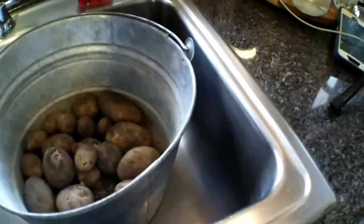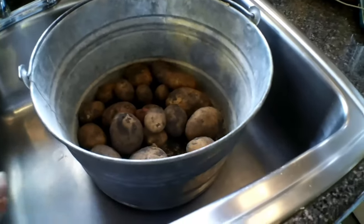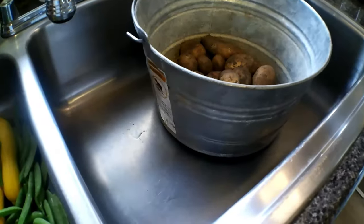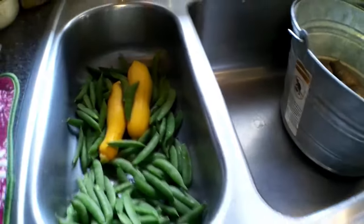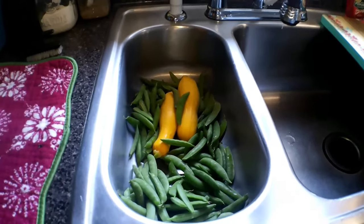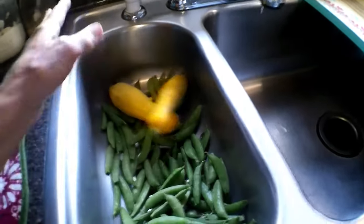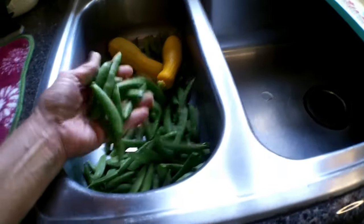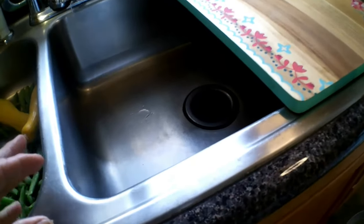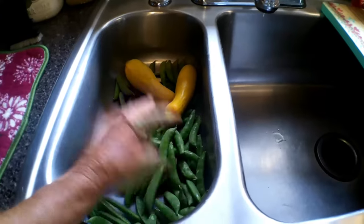Here are some potatoes I just dug up. I wash these outside and then come in here — there's enough room to put a lot of potatoes in, take my scrub brush, give them a scrub, and set them over here to drip. Here you also see some garden peas — my first picking — and a couple of squash I'm starting to get off the vine. I'm going to wash the potatoes outside, bring them back in, rinse and scrub them, then set them over here and get the peas shelled.